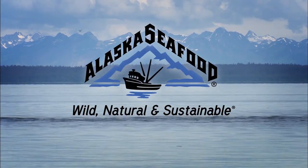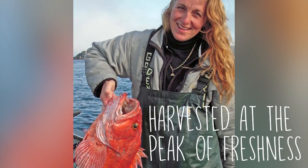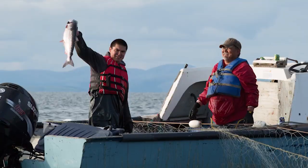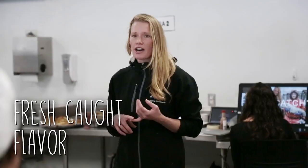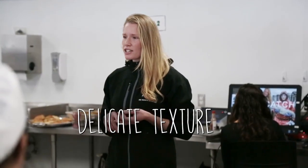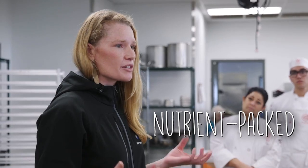Alaska seafood harvesters take a lot of pride in their catch and they want to deliver it to the consumer in the best quality possible. They harvest their catch at the peak of freshness and work with different freezing practices to make sure you get a quality product that still has that fresh-cut flavor, that delicate texture, and the packed nutrient content that you want as a consumer.